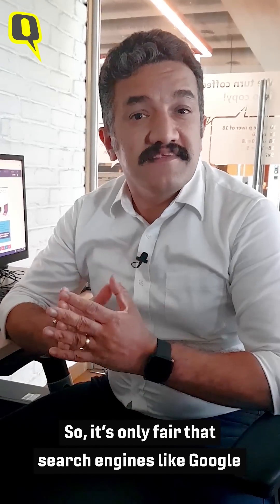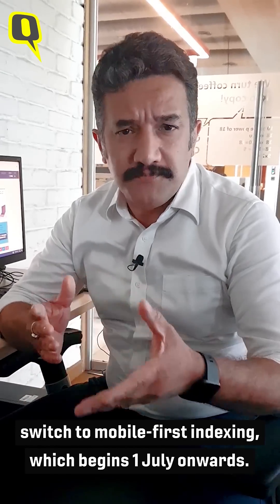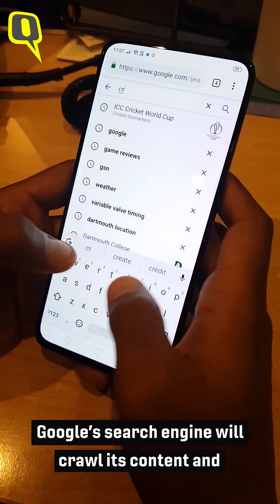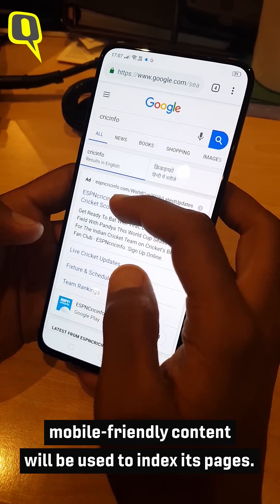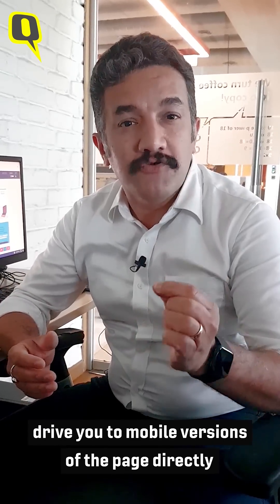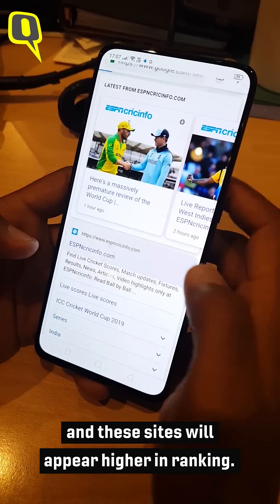So it's only fair that search engines like Google switch to mobile-first indexing, which begins 1st July onwards. When a new website is registered from now on, Google's search engine will crawl its content and mobile-friendly content will be used to index its pages. Search results you get on Google will now drive you to mobile versions of the page directly, and these sites will appear higher in ranking.